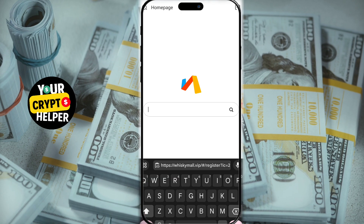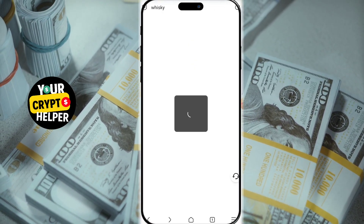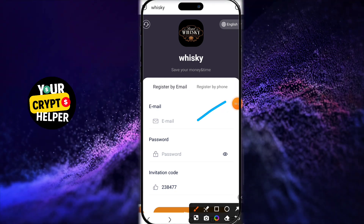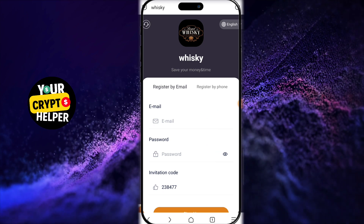In this video, I'll guide you on how to earn $20 to $30 daily with minimal effort. If you're intrigued, let's get started. The Ferretti VIP platform is safe, reliable, and stable.